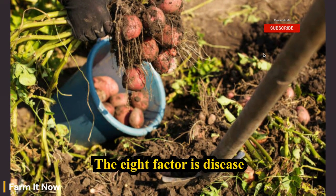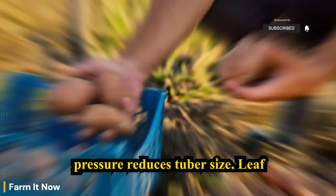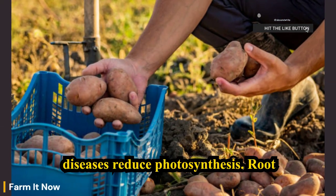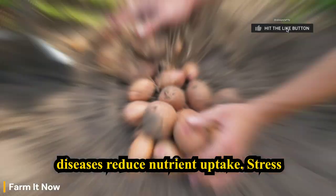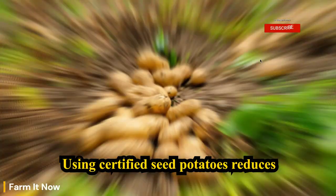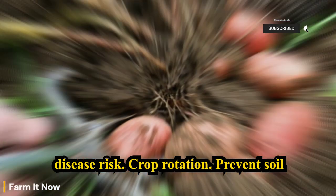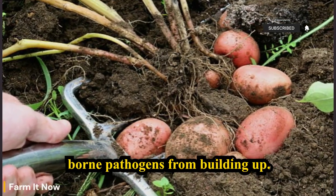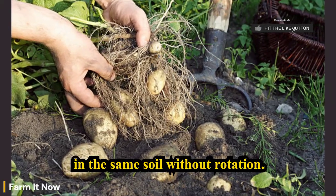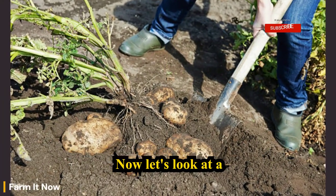The eighth factor is disease and stress. Even mild disease pressure reduces tuber size. Leaf diseases reduce photosynthesis, root diseases reduce nutrient uptake, and stress diverts energy away from storage. Using certified seed potatoes reduces disease risk. Crop rotation prevents soil-borne pathogens from building up — potatoes should not be planted repeatedly in the same soil without rotation.